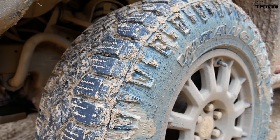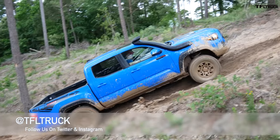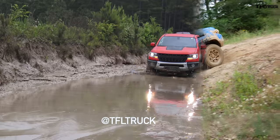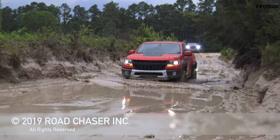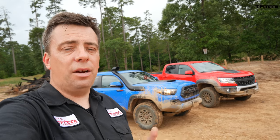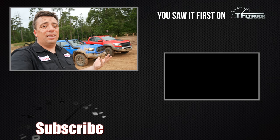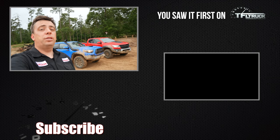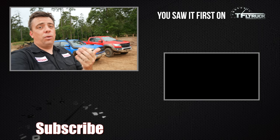Even though the Tacoma has all the gear for stuff like this, having a grippier, beefier mud-terrain tire helps. As far as value is concerned, the TRD Pro is cheaper — just under $50,000, optioned to about $50K — while the diesel-powered ZR2 Bison is over $50,000. But today it was the better truck, and I think it comes down to the factory DuraTrac tires, which were better on the muddy hill climb, and the front and rear selectable lockers helped a lot as well. Go to TFLTruck.com for more news, views, and real-world truck reviews.